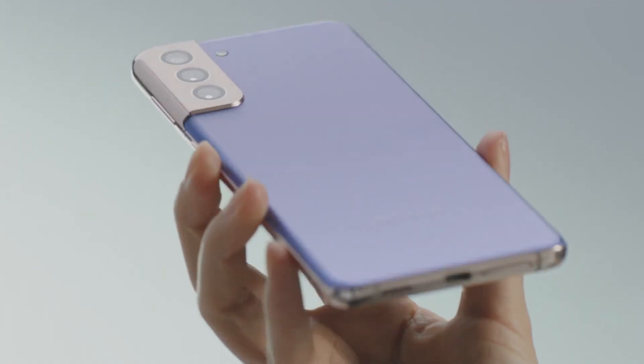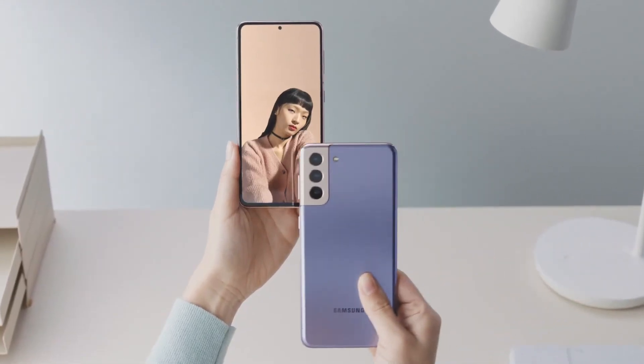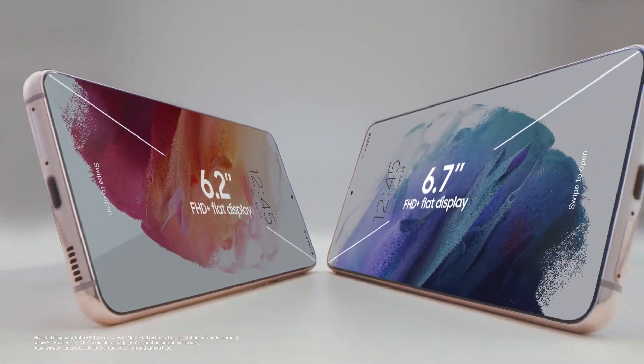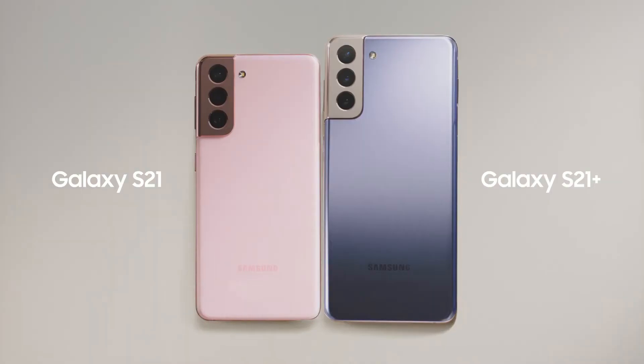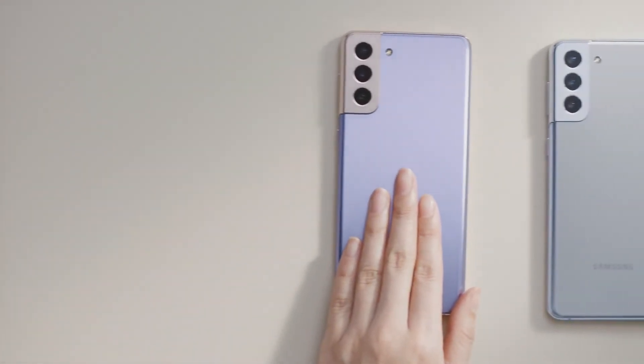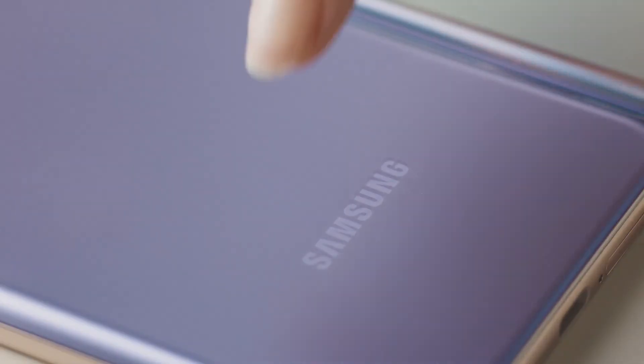The S21 is, of course, smaller than the S21 Plus, but both give you a large display experience in a compact form factor. And they have a hazed finish, which means less fingerprints.